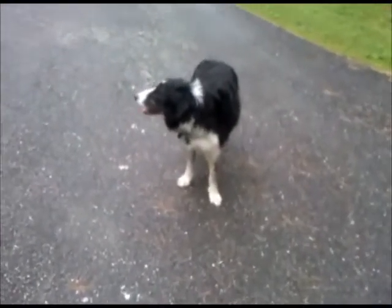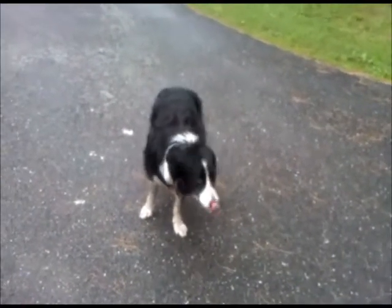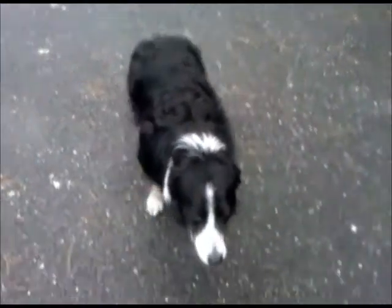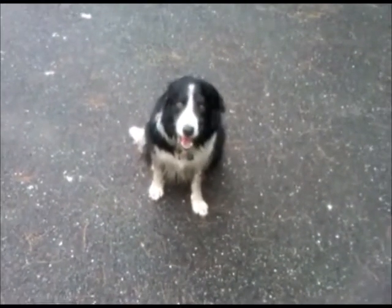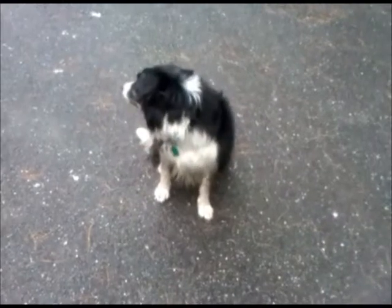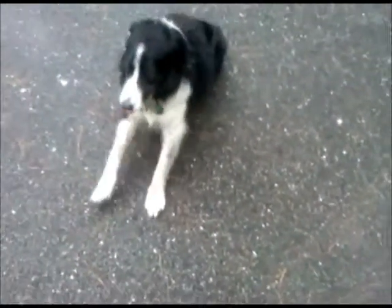There's a muddy dog. Hey, smile — you're on candid camera. Hey buddy, sit. That's pretty good. How about lay down? Seriously, lay down. Yeah, they're a lot better after you run them for two and a half hours.